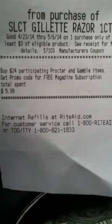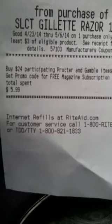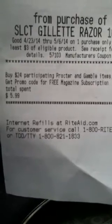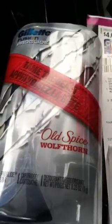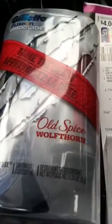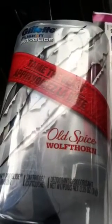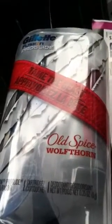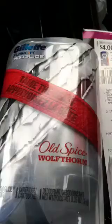Also, if you guys take a look here, it says: Buy $24 in participating Procter & Gamble items and get a promo code for a free magazine subscription. Total spent is $5.99 because I've only bought one on this card. But I also heard that once you hit $20 in products, you get a $5 plus up, so it might be a double dip — I'm not too sure. Haven't hit that mark yet. So I will talk to you later. Bye.